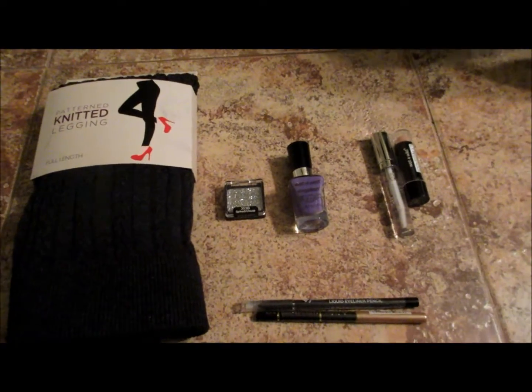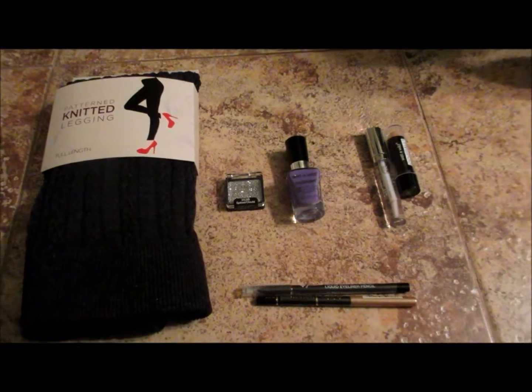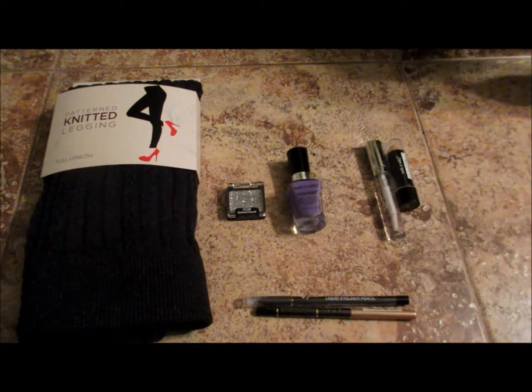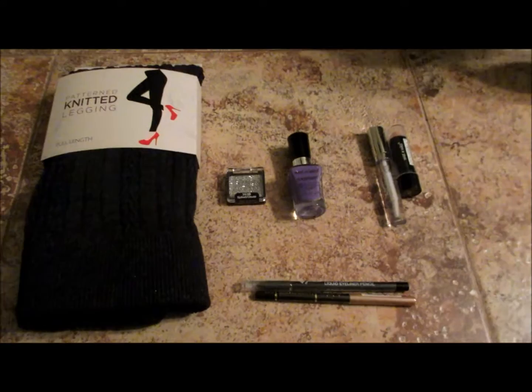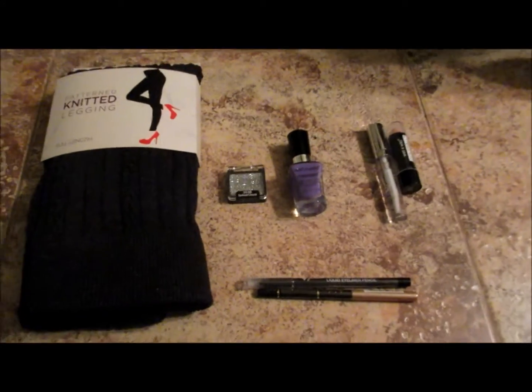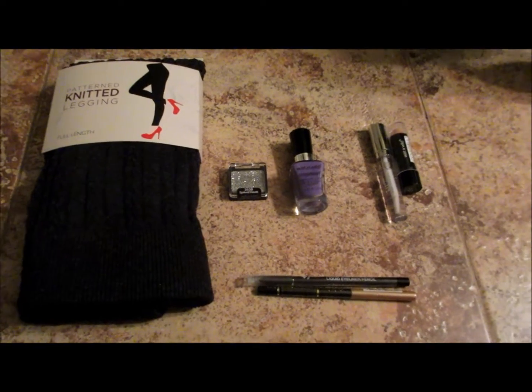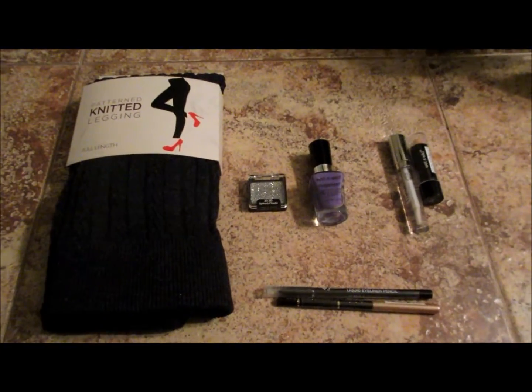Hey guys, I don't know how the lighting is in here, but I decided I was going to do a quick Walgreens haul. I have a few items that I got from the Dollar Tree that I'm also going to show you, but these all are like beauty products, so I decided I would show you guys these ones first.